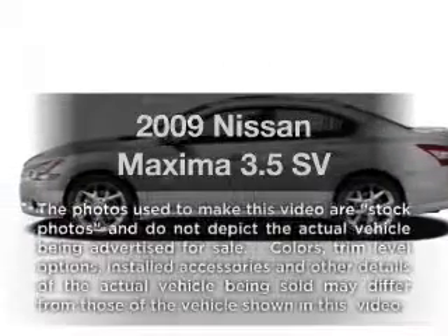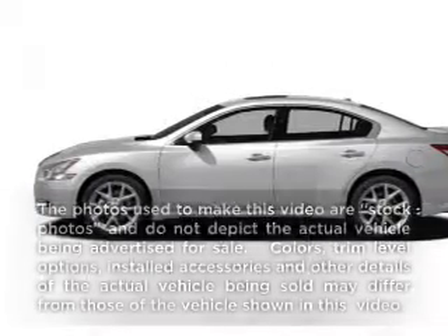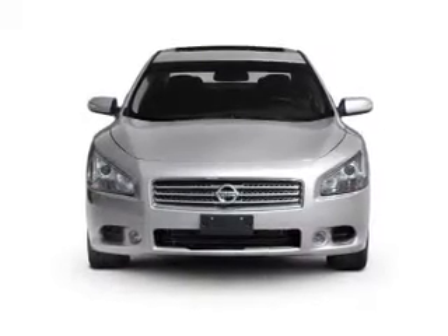Get noticed in this 2009 Nissan Maxima. Travel the roads in style and comfort in this great vehicle.